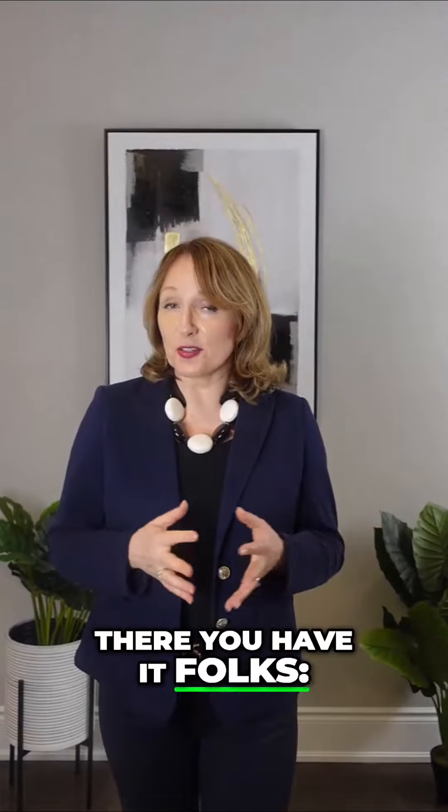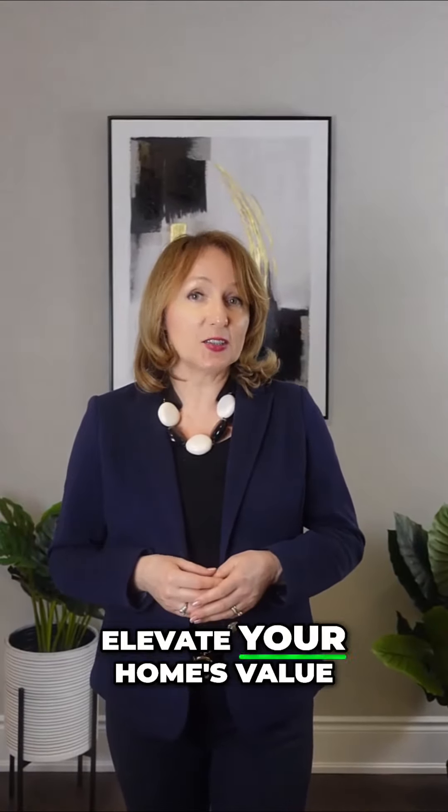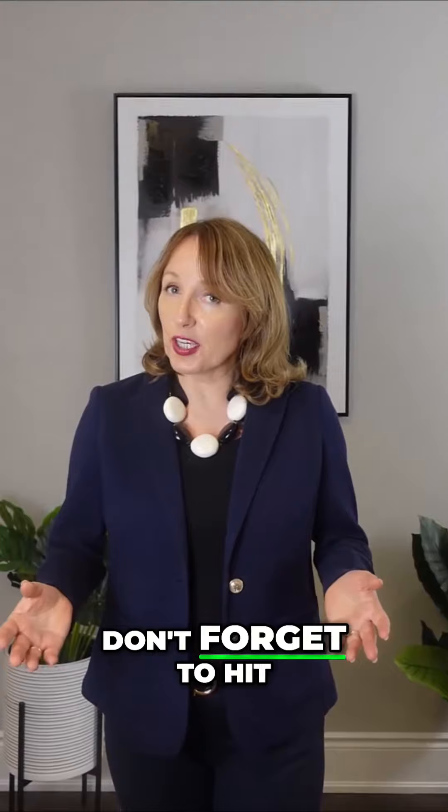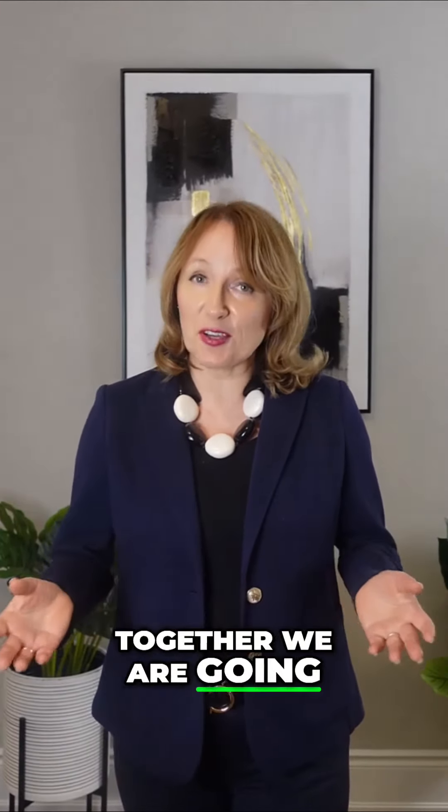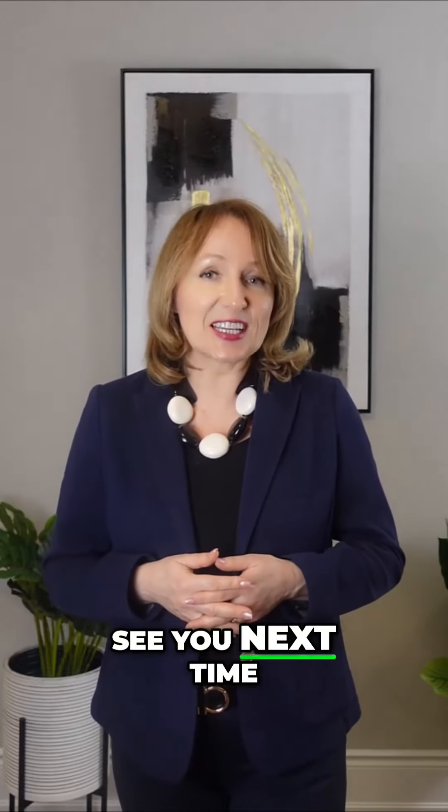There you have it folks — straightforward, money-saving ways to elevate your home's value. Don't forget to hit subscribe for more insider tips. Together we are going to rock the home selling world. See you next time!